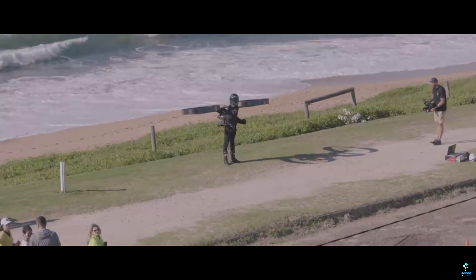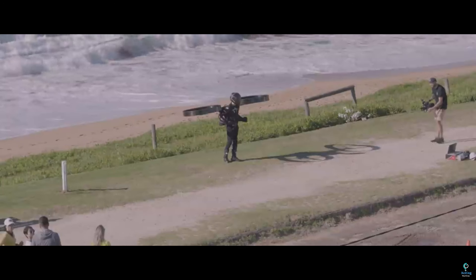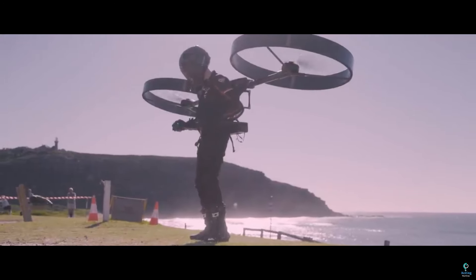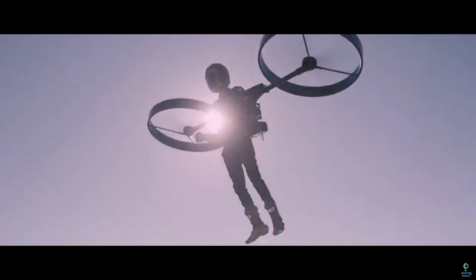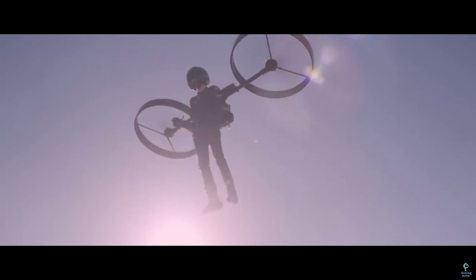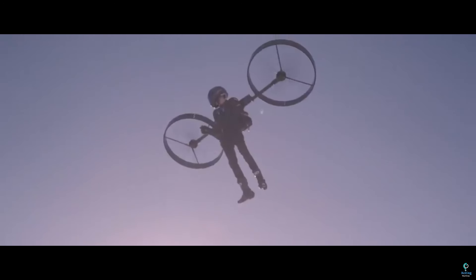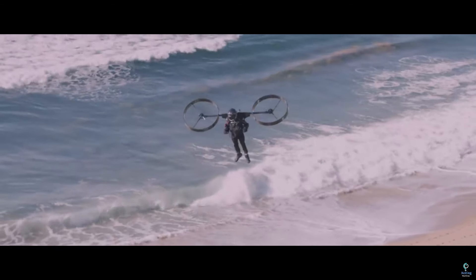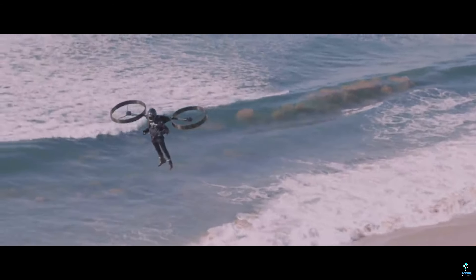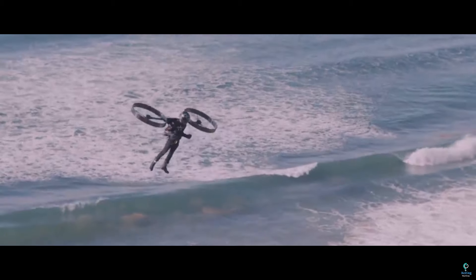Number ten: the Copter Pack. The Copter Pack is an innovative personal flying device designed to provide a unique and accessible flying experience, developed by the Australian company Copter Pack. This jetpack-like device features a compact design that allows users to take to the skies with ease. The Copter Pack is powered by multiple small rotors and is designed for vertical takeoff and landing (VTOL), enabling it to operate in various environments.